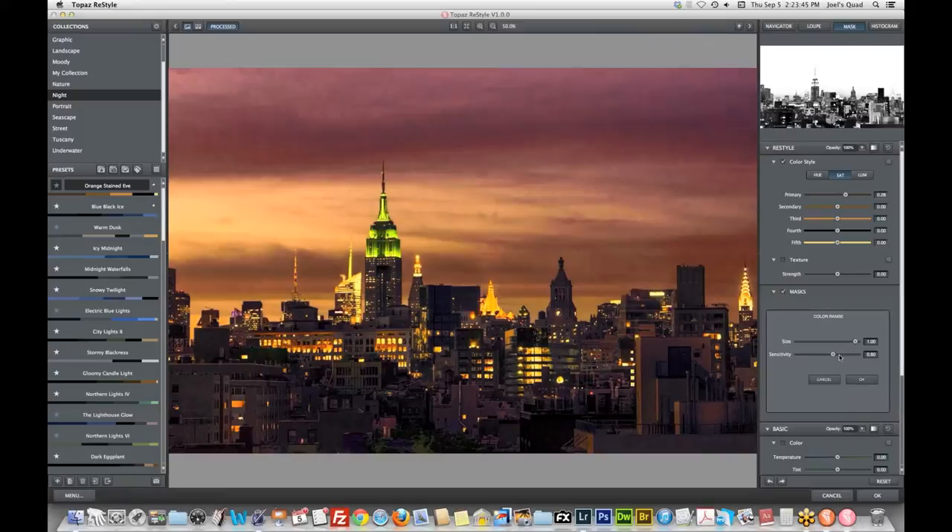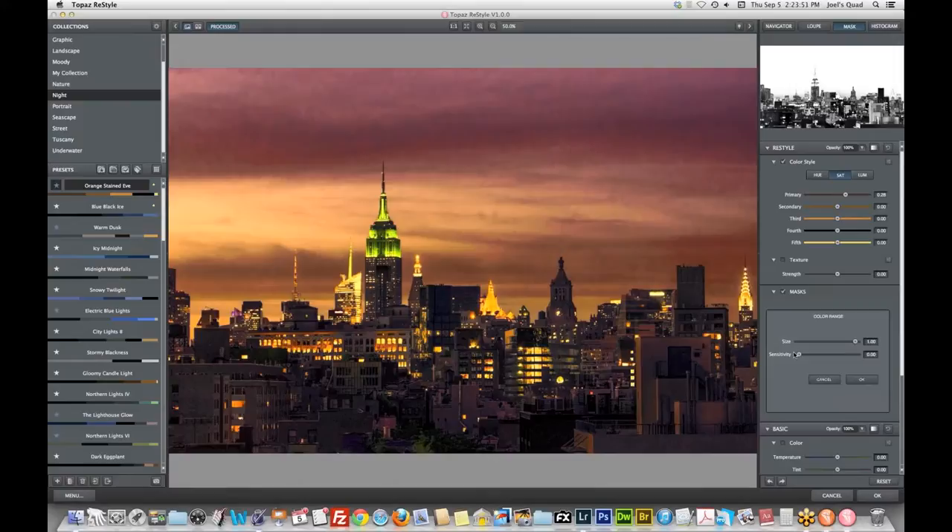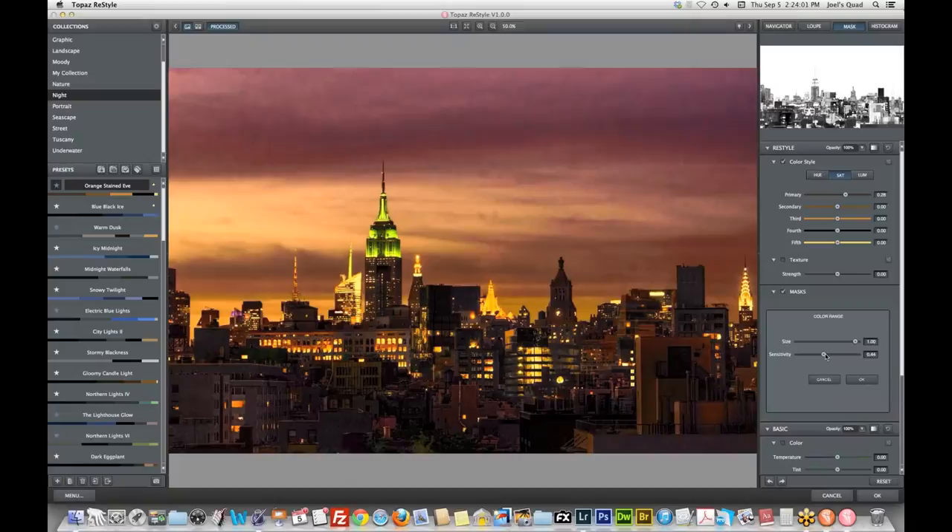You can see it created an instant mask and selected quite a few of the buildings, getting rid of a lot of that predominant orange color. What's even cooler is I can tweak it further with size and sensitivity controls. Size increases the spread of the mask based on that color. Sensitivity determines how precise the color selection is — very low sensitivity selects almost everything around that color; high sensitivity is very precise. I'll go somewhere in the middle. That gives me a pretty good mask — most of the buildings are black in the mask view, meaning the effect is being hidden, which is exactly what I wanted. I can also uncheck the mask to see a before/after of what the mask is doing.